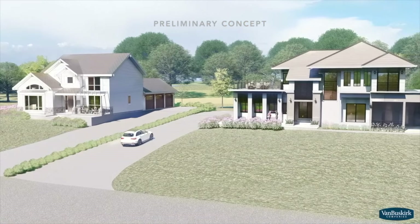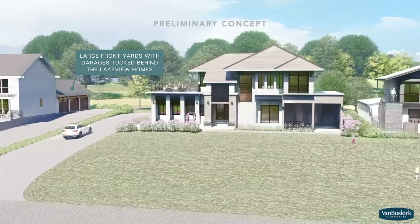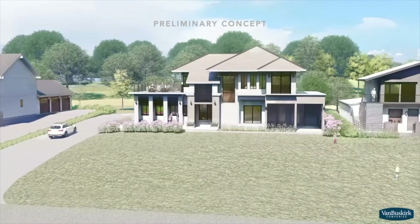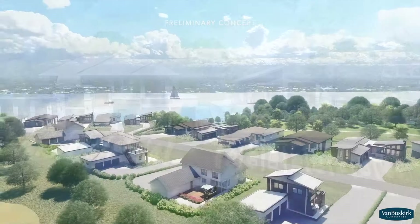Zimmerman Landing's Lakeview homes will emphasize traditional neighborhood design with large front yards and garages tucked behind the house to enhance curb appeal and encourage front yard activities with a view.